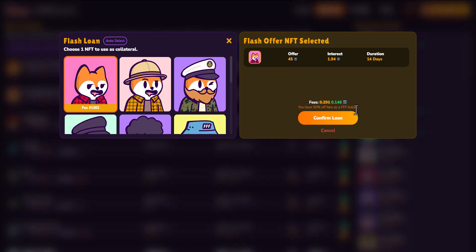As a Famous Fox holder, you get 50% off our fees. The interest is still due in full; however, our platform fee is cut in half. Once you hit 'Confirm Loan', that will successfully grant you 45 SOL to your wallet. Your NFT will be frozen, so you cannot sell or trade it, and you'll have those loan terms against your NFT until you pay it back to regain access.